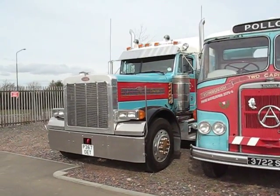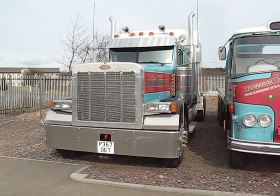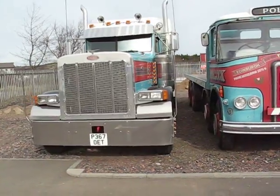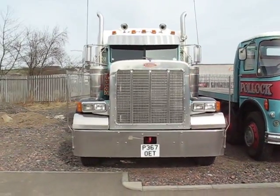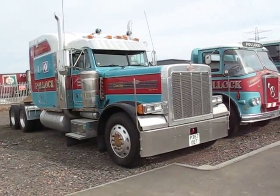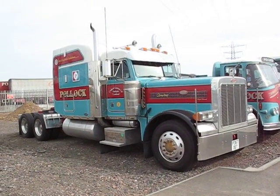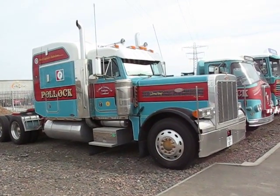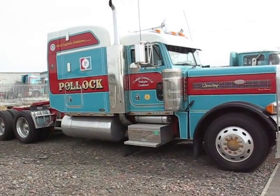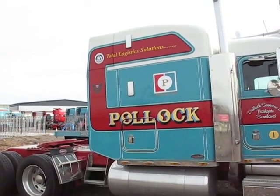And now, the pièce de résistance. You don't see too many of these on roads in Scotland — a big bonneted Peterbilt, 500 horsepower Detroit diesel. That's Convoy, which is Pollock Scotrans' pride and beauty, with a great big uni-built sleeper box on the back. Plenty of room in there.